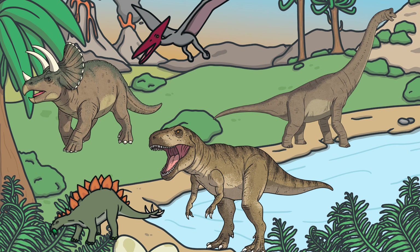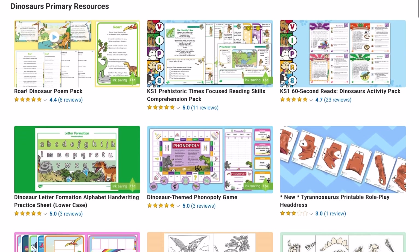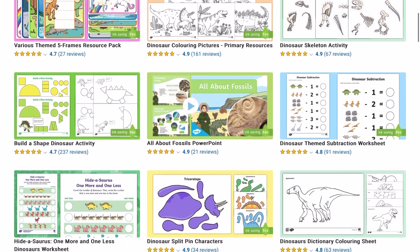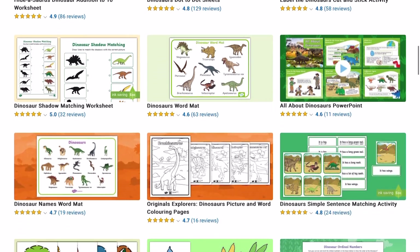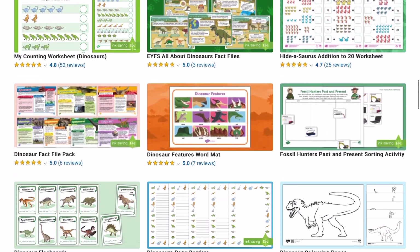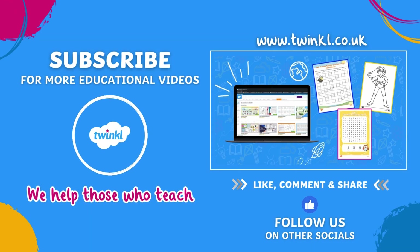How many did you guess correctly? We hope you enjoyed this video and learnt lots about dinosaurs. Why not check out more dinosaur themed resources on our website? Don't forget to like this video and subscribe to our channel.